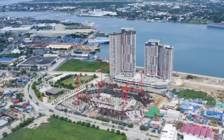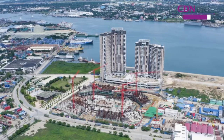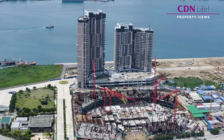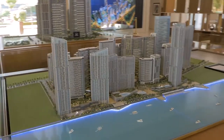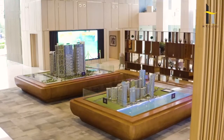A world-class 20-hectare waterfront township development that sits with a stunning view of the Mactan Coast and the encompassing cityscape in Mandaue City. Strategically located at the center between two of the province's biggest cities, Cebu and Mactan.